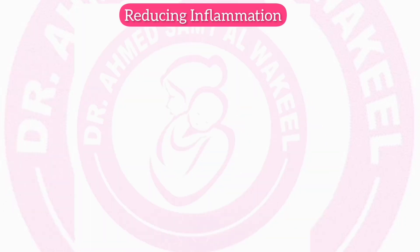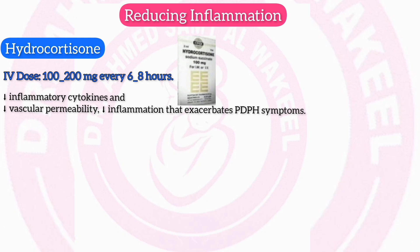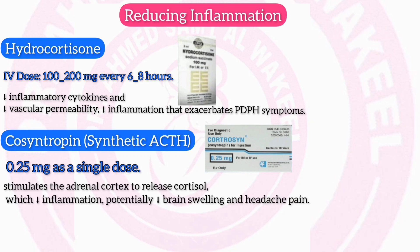Reducing inflammation — Hydrocortisone (100 mg): IV dose 100–200 mg every 6–8 hours. Mechanism: hydrocortisone inhibits inflammatory cytokines and reduces vascular permeability, minimizing inflammation that exacerbates post-dural puncture headache symptoms. Cosyntropin (synthetic ACTH): IV dose 0.25 mg as a single dose. Mechanism: cosyntropin stimulates the adrenal cortex to release cortisol, which suppresses inflammation, potentially reducing brain swelling and headache pain.